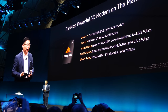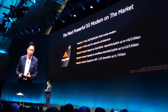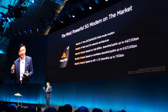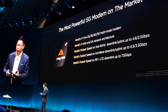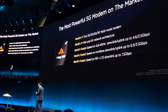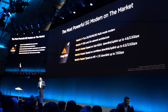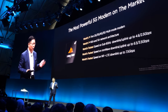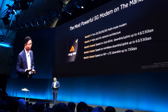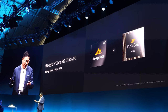The Balong 5000 — the industry's first 7nm multi-mode modem. It supports both SA and NSA architecture, and achieves super fast speeds. It supports the sub-6 GHz band with downlink up to 4.6 Gbps, giving you the fastest 5G smartphone.